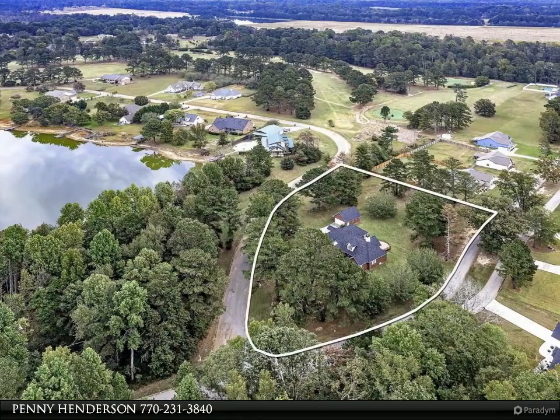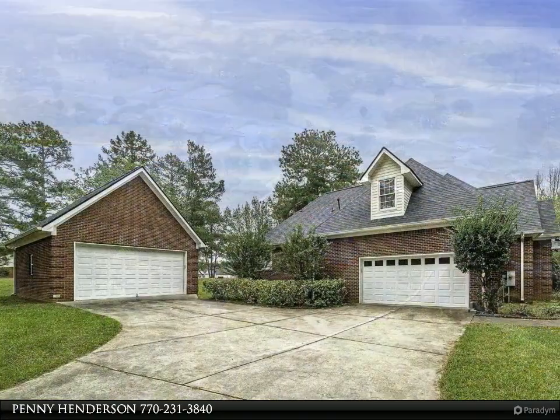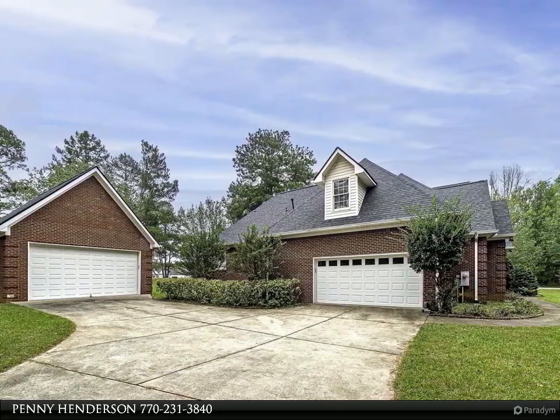Two-story foyer, new gorgeous hardwood floors throughout the main body of the house and the master bedroom. Guest bedroom and upstairs bonus room are carpeted. Baths have tile flooring.